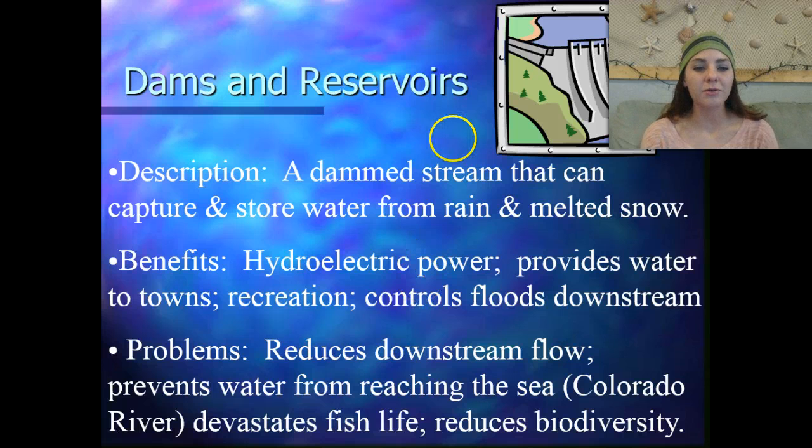It's not without its problems, though. A lot of times, it can reduce the downstream flow. It'll prevent water from reaching the sea, like the Colorado River, which we're constantly taking water out of. And it also devastates fish life, and it reduces the biodiversity of the area.